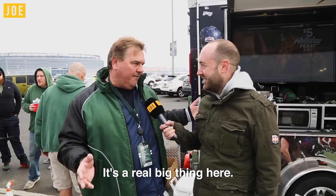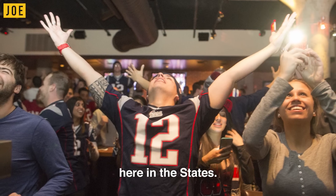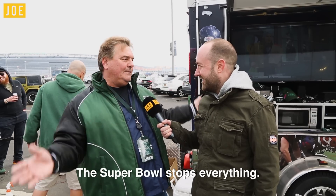It's a real big thing here. It's almost like the world stops for us here in the States — the Super Bowl stops everything.